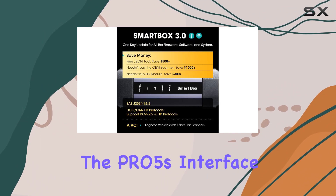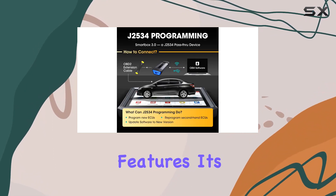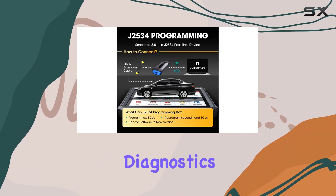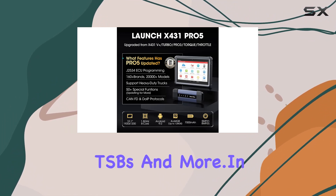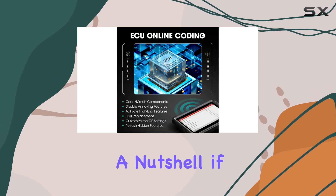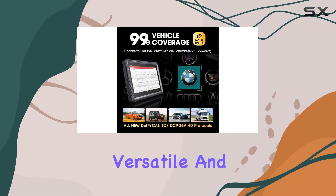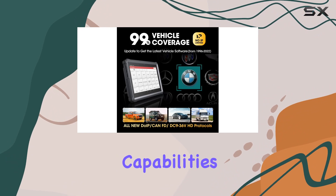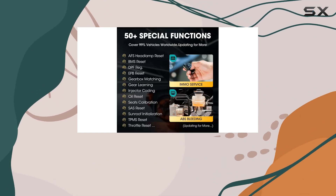The Pro 5's interface is user-friendly, and despite its advanced features, it's designed to simplify complex diagnostics, offering repair tips, component measurements, TSBs, and more. In a nutshell, if you're looking for a top-tier diagnostic tool that's future-proof, versatile, and backed by robust capabilities, the Launch X431 Pro 5 Elite is a solid investment.